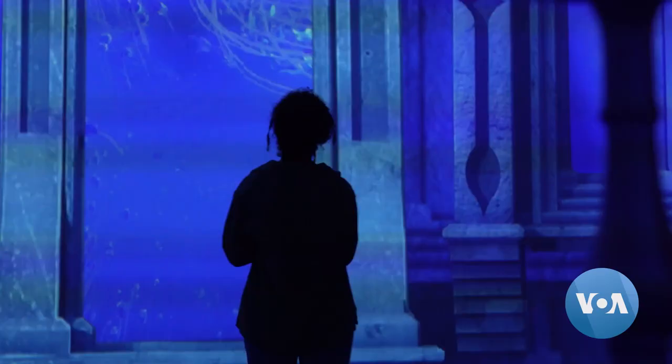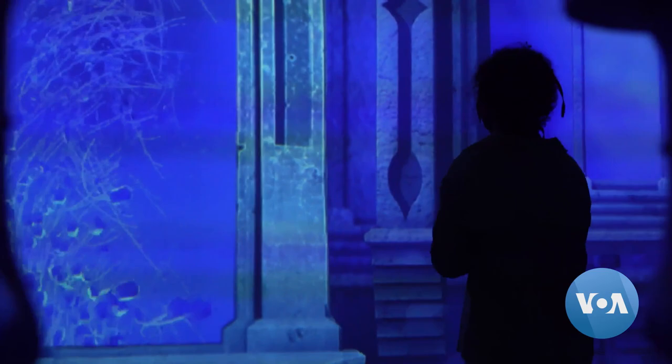Thanks to large projections and motion sensors, anyone can create their own visual effects here. This is actually my second time here. Last time I was here it was summertime, so it was more of a floral-themed artwork.